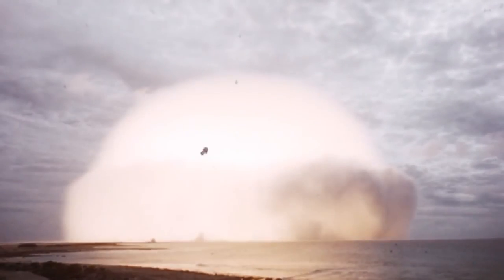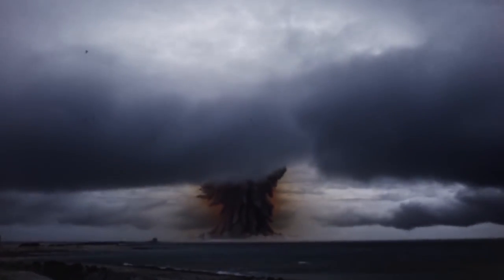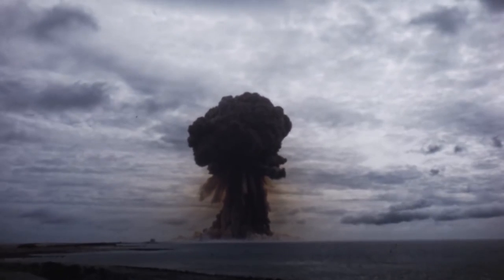Then, things took a sudden 180-degree turn. Nations are not building big powerful nuclear bombs anymore, instead focusing on smaller ones.